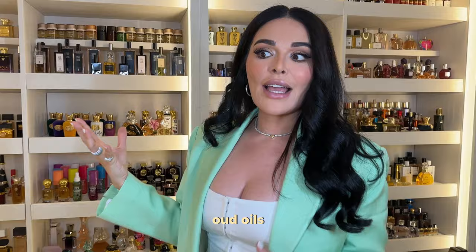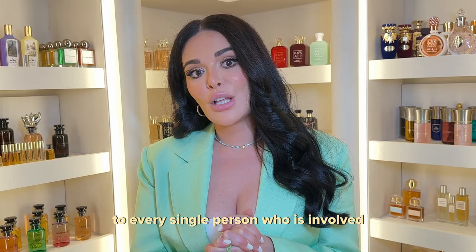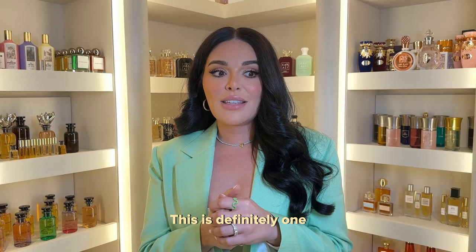I just want to say thank you to every single person involved in helping create this space and organize everything. This is definitely one of my biggest passions — perfume and therapy and healing — these things light me up. So stay tuned for more. We're going to be sharing a lot and I can't wait to share everything with you. Love you guys, thank you.